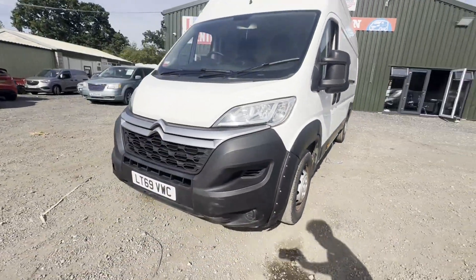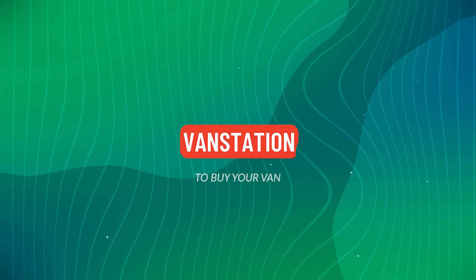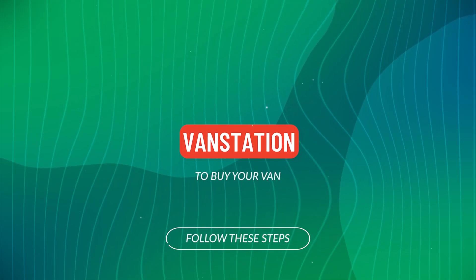Cruise control. EU status: Euro 6. HPI clear. CAP retail: £9,475 plus VAT.